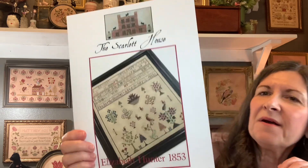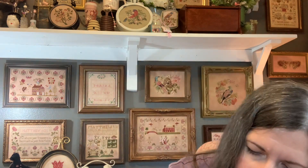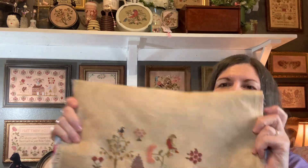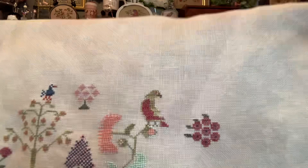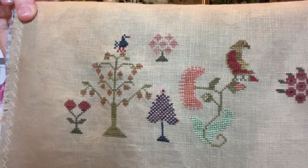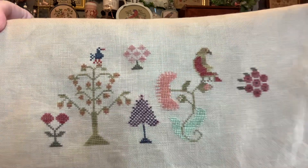Next we've got the Scarlet House — Elizabeth Hunter — and I'm stitching her on Meadow Rue that I overdyed with some red dye, just a little bit. I think it's the called-for overdyeds. I told you last time that I changed the color of the flower and the leaf on that middle flower at the bottom. But everything else is the called-for colors. She's still pretty.